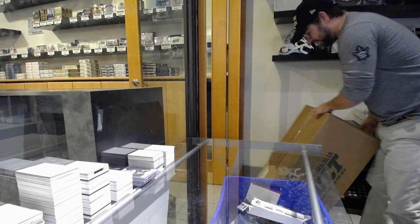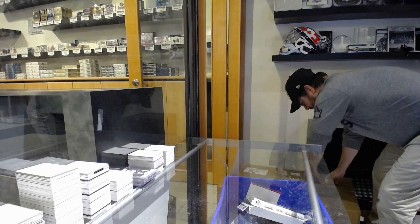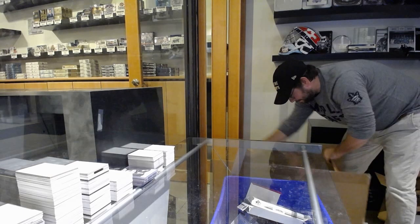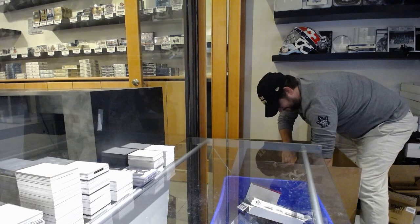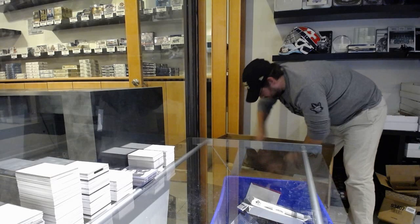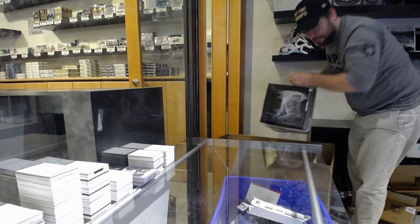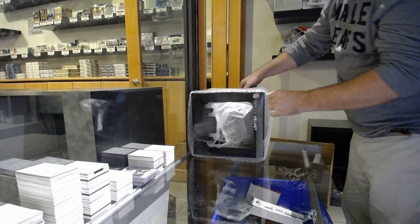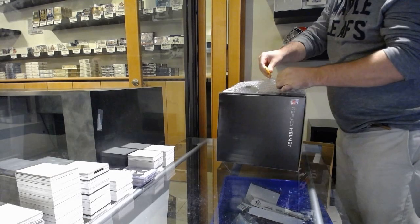Here we go, starting off CNC break number 11633. We've got the Vault Leaf Memorabilia Vault. Well, we've got some in here. I'll try to do this as neat as possible.